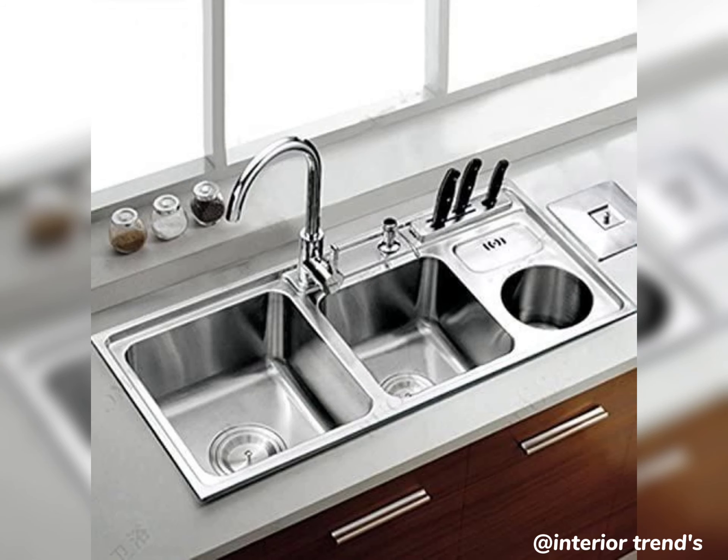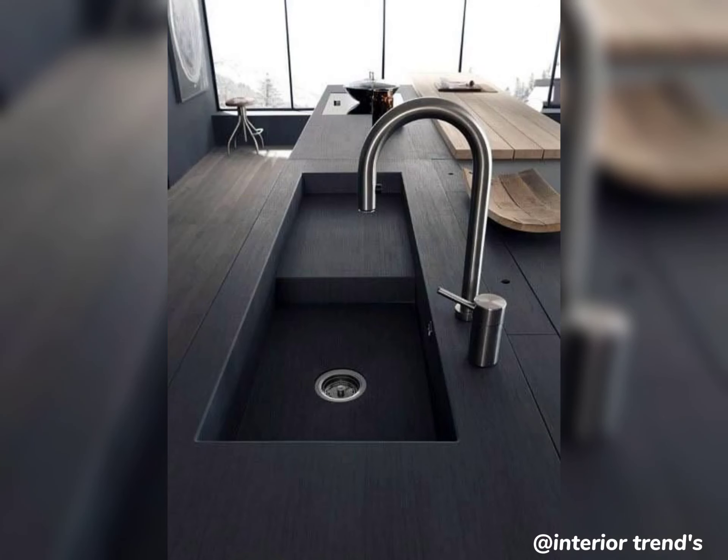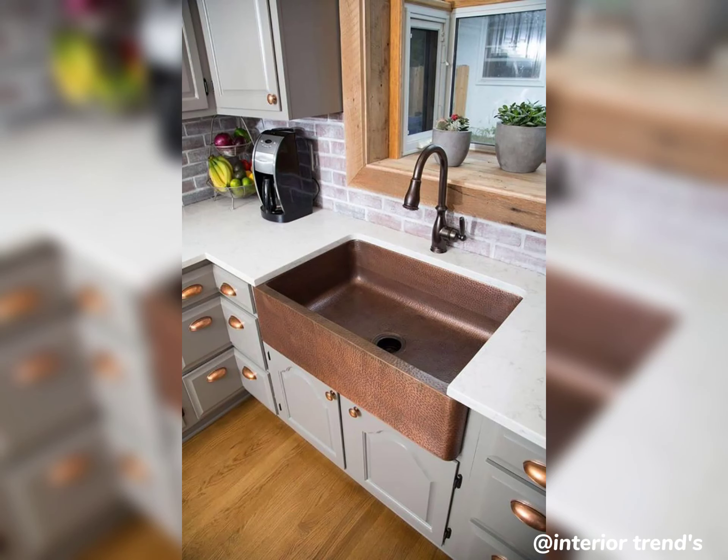Now, if you are feeling a bit adventurous, why not try a custom concrete sink? It's a DIY project that adds an industrial, modern vibe to your kitchen. Plus, you can mold it to fit your unique preferences and dimensions.